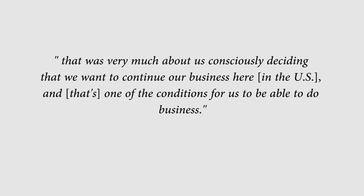He said, and I quote: "That was very much about us consciously deciding that we want to continue our business here in the US, and that's one of the conditions for us to be able to do business."